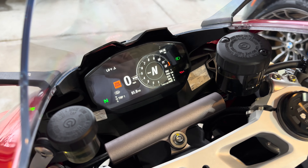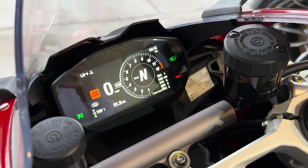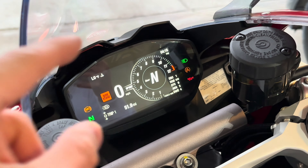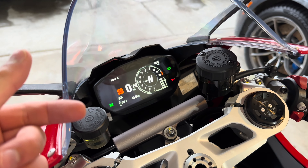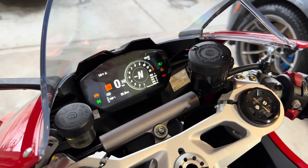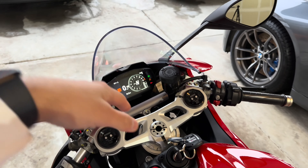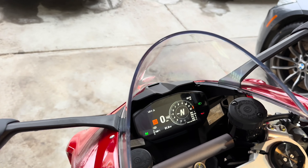I want to show you guys the TFT display. What I love about this display is that it's really adaptive based on time of day. At nighttime it'll go to a darker layout, but during the day it's a white background with black text and it's much easier to read. It's funny — when you go underneath a bridge, it actually switches around. Kind of neat.